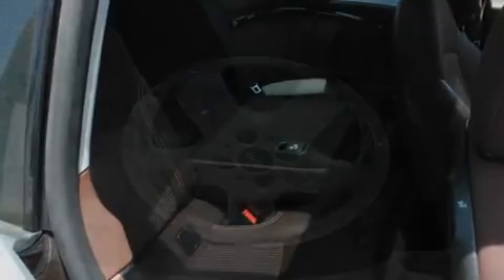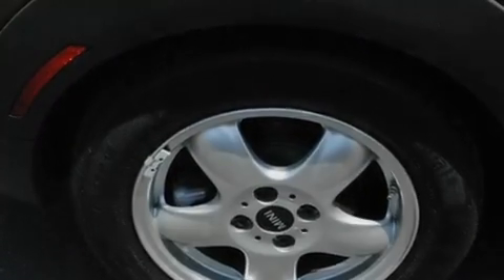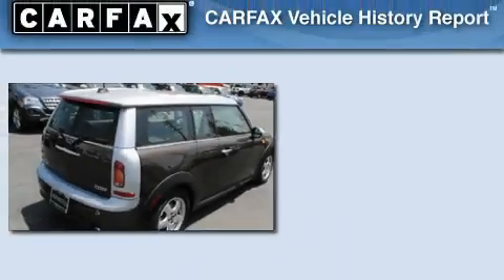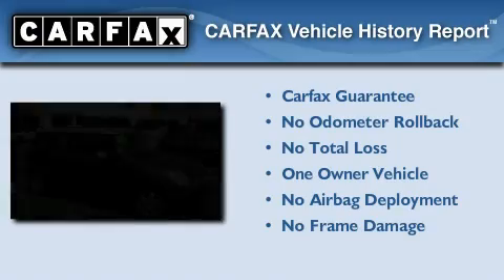With an EPA estimated rating of 37 miles per gallon on the highway, fuel efficiency is still high on the list of priorities. This Mini has had only one owner and it qualifies for the Carfax buyback guarantee.